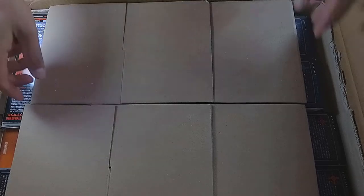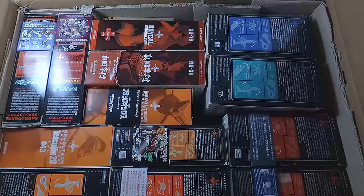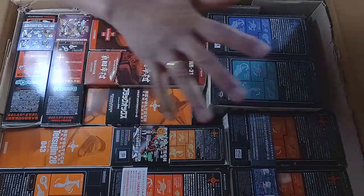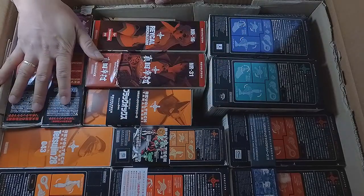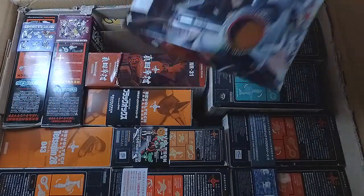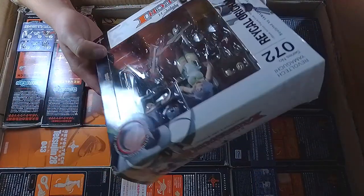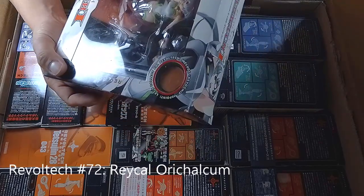Let's put the packaging aside and there we have it — this has a lot of Revoltech. I won this in an auction, all of these. Let's check them one by one. The first one I'm getting out of the package is — what's this?